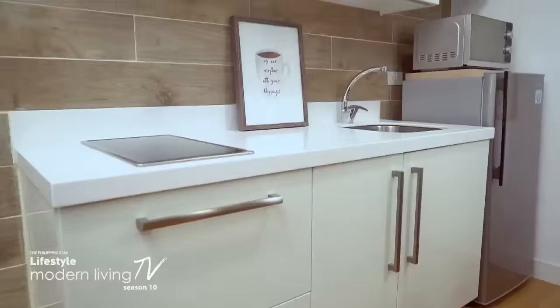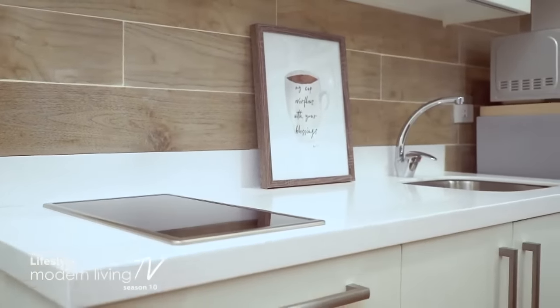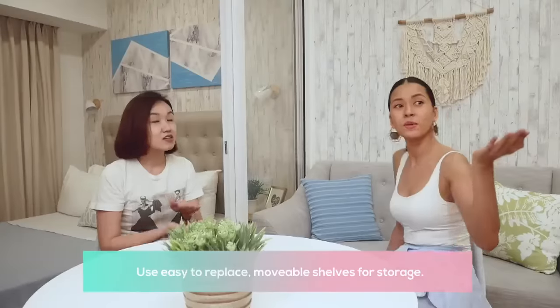Now let's talk about the kitchen. I also added texture to the walls there. The cabinets were existing from the property. I added tiles to the wall — it looks nice, has texture, and is easier to clean. I also added a shelf for the microwave. I didn't build it in, because in the future if you want to replace the fridge with a bigger one, the shelf is movable. That way the microwave isn't just sitting directly on top of the fridge.